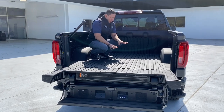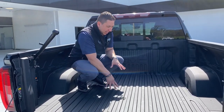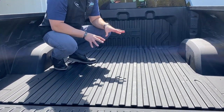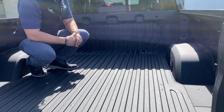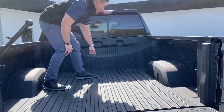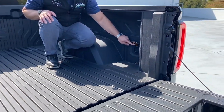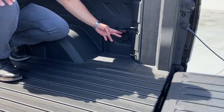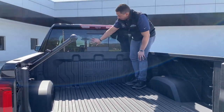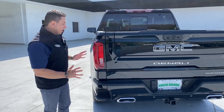Inside the bed we have the CarbonPro bed — a special heat-resistant bed designed by GMC for this vehicle. We still have tie-downs: three in the back and two up front, plus one at the corner. There's also a three-prong outlet so you can plug in tools back here. And there's a nice rear window on the back of the cab.